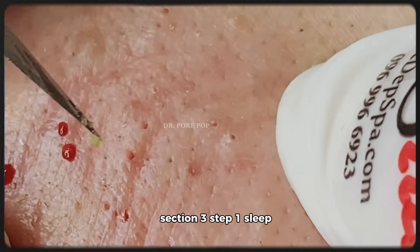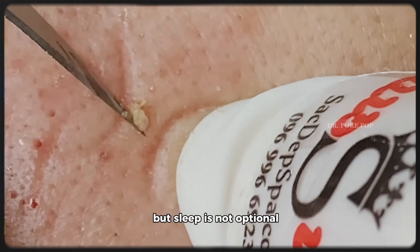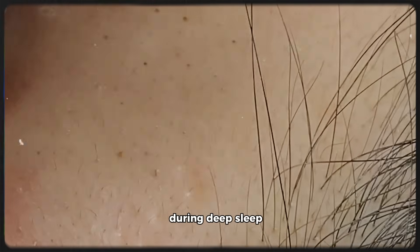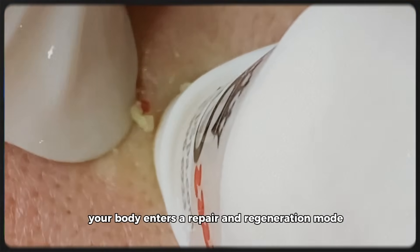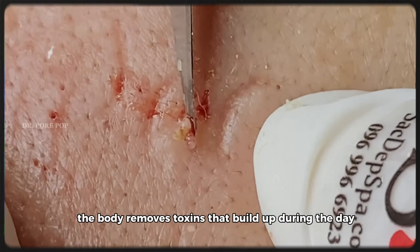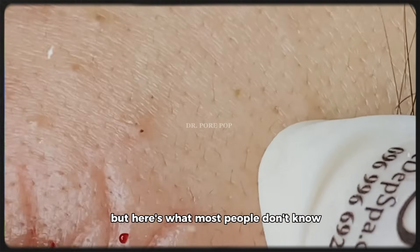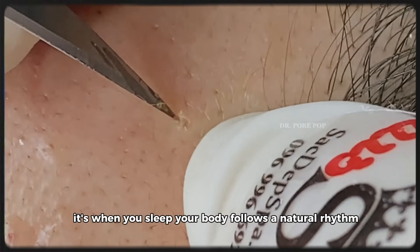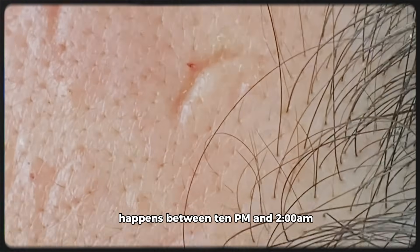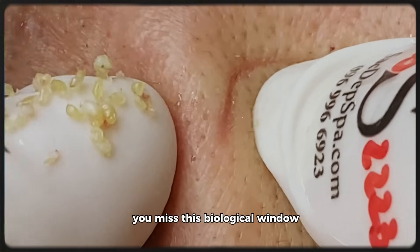Section 3, Step 1: Sleep — the ultimate cellular detox. Sleep is not optional if you want to look youthful and feel vibrant. During deep sleep, your body enters a repair and regeneration mode. Growth hormone is released, which stimulates new cell formation, and the body removes toxins that build up during the day. Think of sleep as your skin's clean-up crew. It's not just how long you sleep — it's when you sleep. Your body follows a natural rhythm called the circadian rhythm. The best regenerative sleep happens between 10 PM and 2 AM — that's when growth hormone is at its peak. If you're still awake during that time, you miss this biological window.